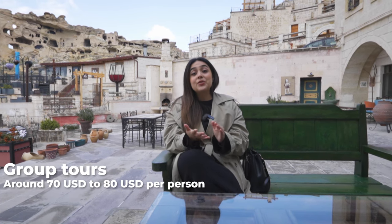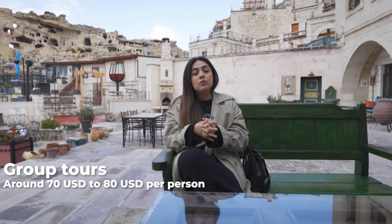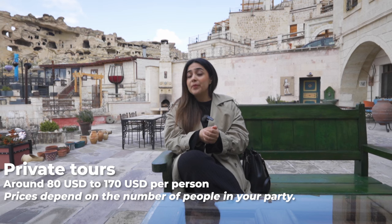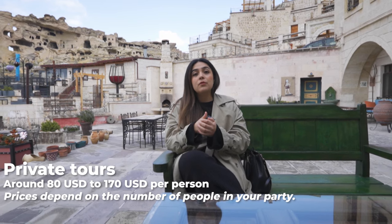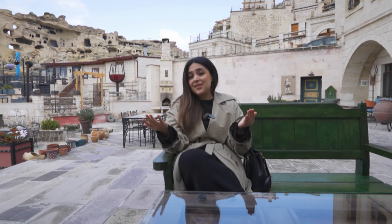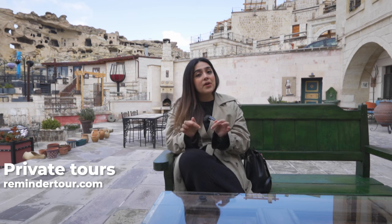The second option is for those traveling on a limited budget: group tours with 30 or 40 people, which are much more affordable and still allow you to explore major attractions like underground cities and open-air museums. The third option is a private tour, for those who want a more personalized experience with fewer people around. These are more expensive but can be arranged through many agencies, including our own service at ReminderTour.com — the link will be in the description box and pinned comments.